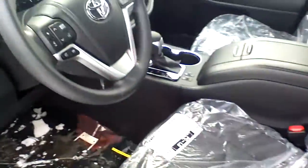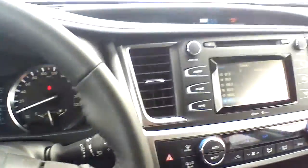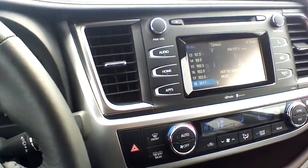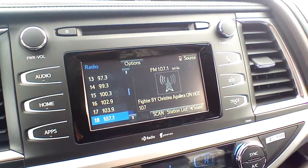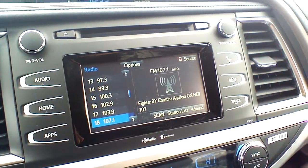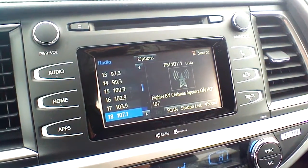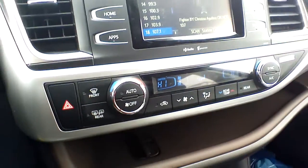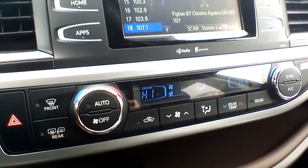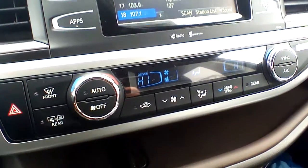I'm just going to take a quick seat inside. You can see lots of plastic covers and stickers because the vehicle is still new. This is your main entertainment system — a 6.1-inch LCD touchscreen that makes it really easy to navigate through available options. Moving down, you are going to see your dual-zone climate control, which is part of the convenience package, as well as the heated seats.